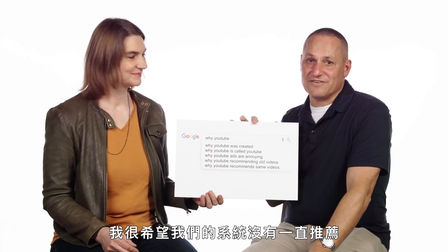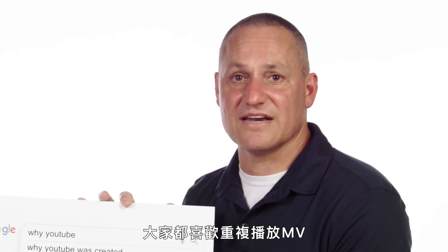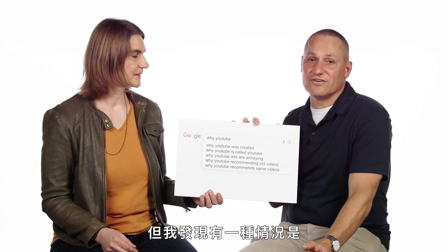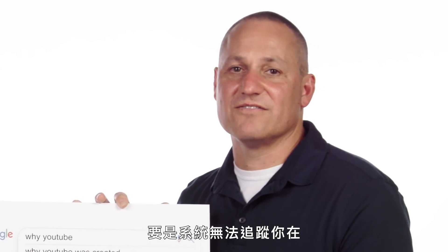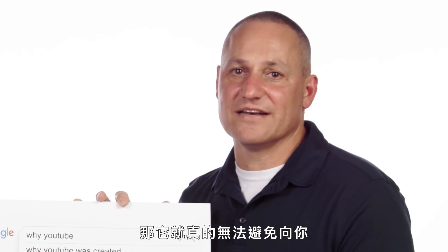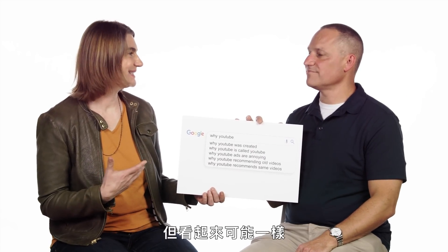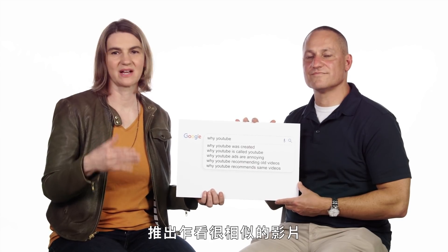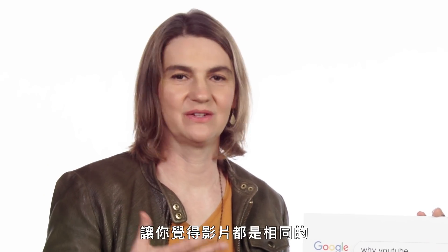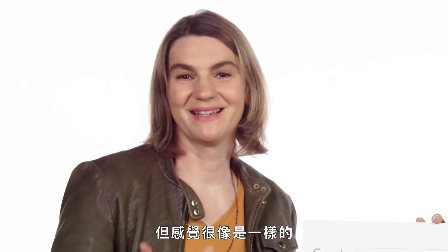Why does YouTube recommend the same videos? We'd rather not have the system recommend the same videos all the time. Sometimes this is great — you're into a particular topic, or you want to see something again, often music videos. But in many cases, this is not great. One issue is that people might use different accounts or devices; if the system can't keep track of videos you've watched across those accounts or devices, it really has no way to prevent recommending the same thing. Sometimes videos aren't technically the same but might seem the same — similar creators making alike content. This is actually a really tricky area for us.